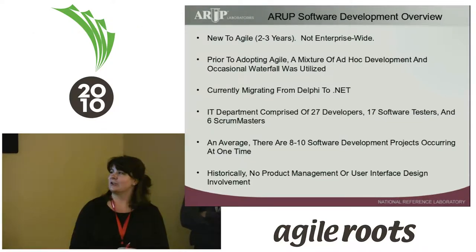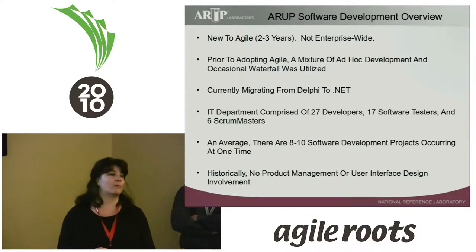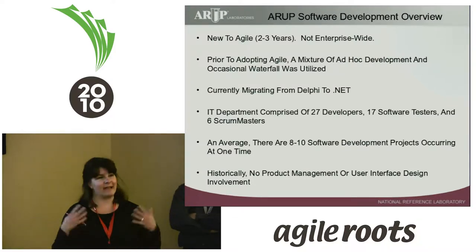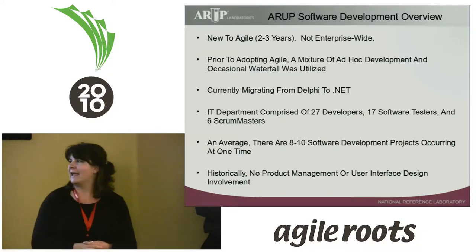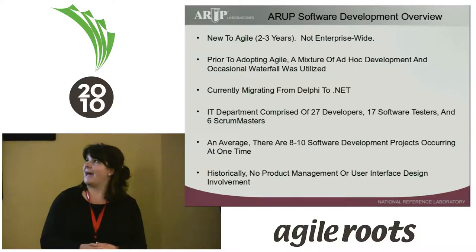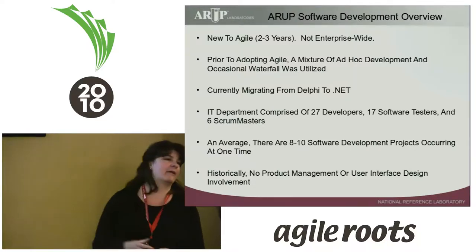On average there are 8 to 10 software projects going on at one time. Historically, IT has had full reign — we haven't had any involvement from product management and really no UX involvement either. That's the IT world right now at ARUP.